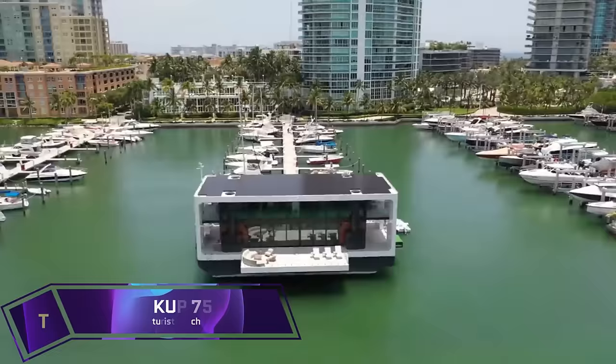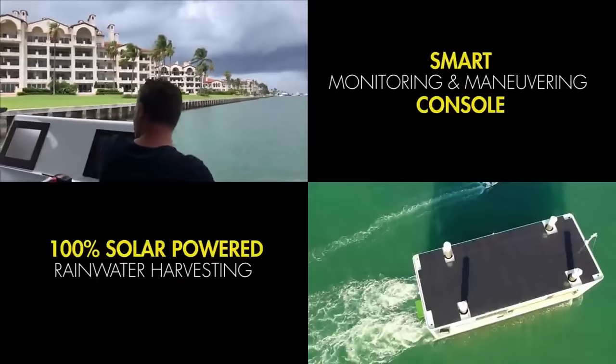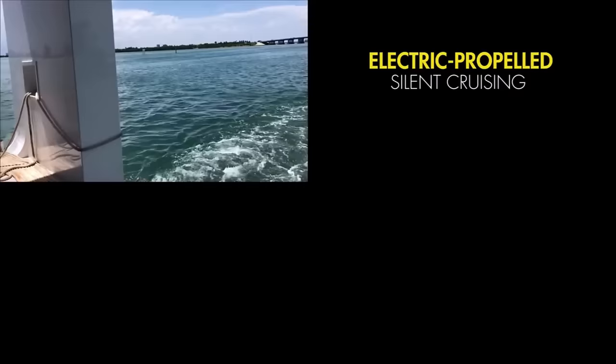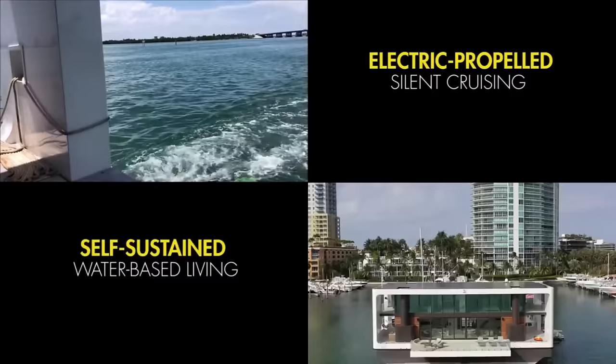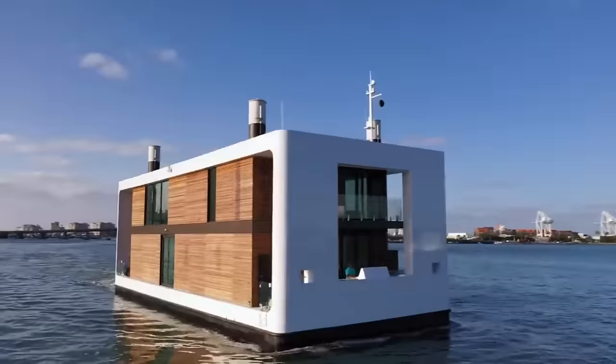The ARCUP 75 is a luxurious, environmentally conscious, and mobile yacht that can be lived on. The floating home has the ability to sail through waterways, anchor in a bay, or rise above the level of the ocean. It is equipped with a smart home automation system, solar energy, and rainwater collection capabilities.